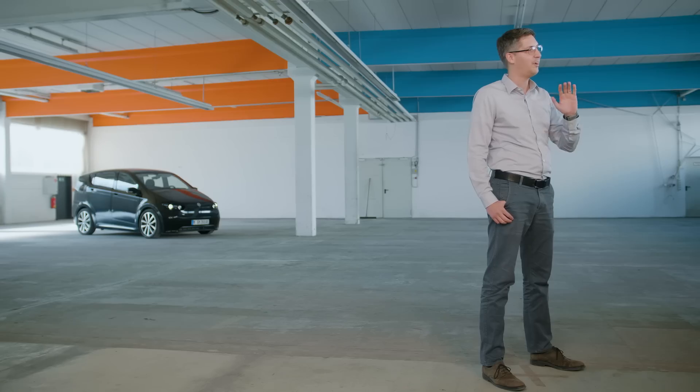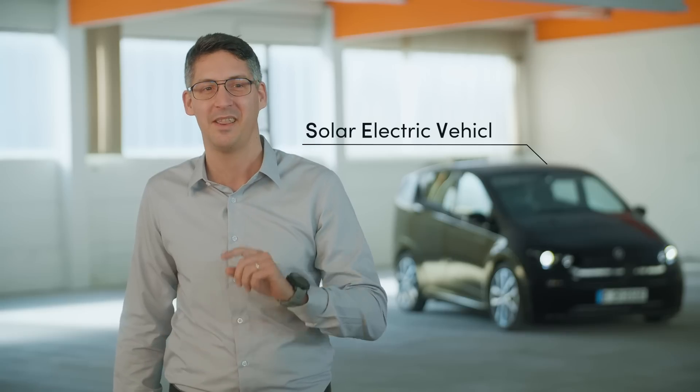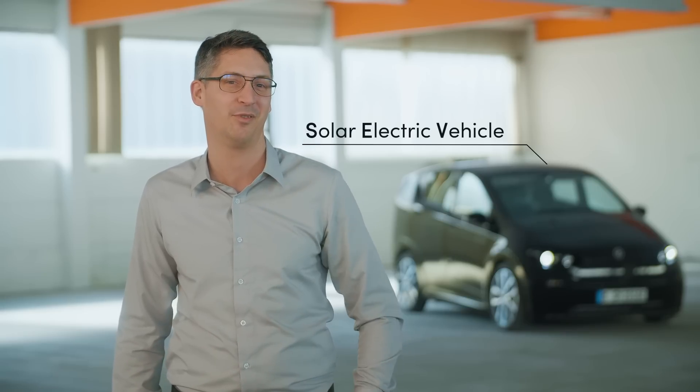I would say we really moved from an electric vehicle with solar panels glued on top to a real solar electric vehicle, and I think that's the most interesting point for the community. Thank you.